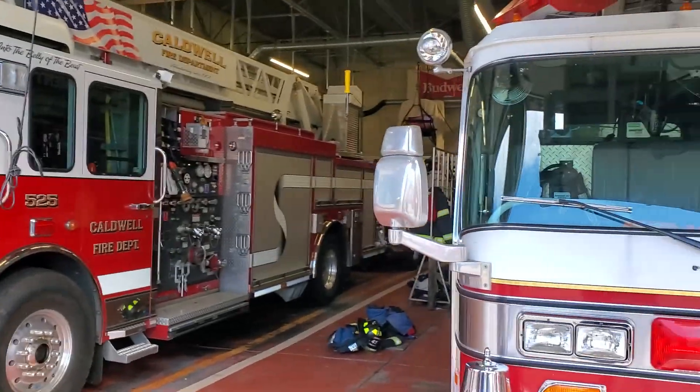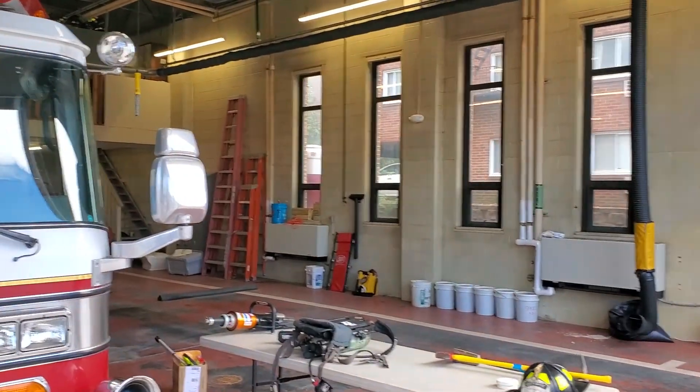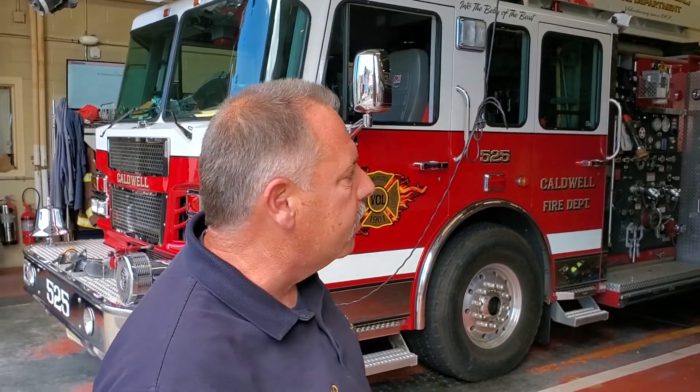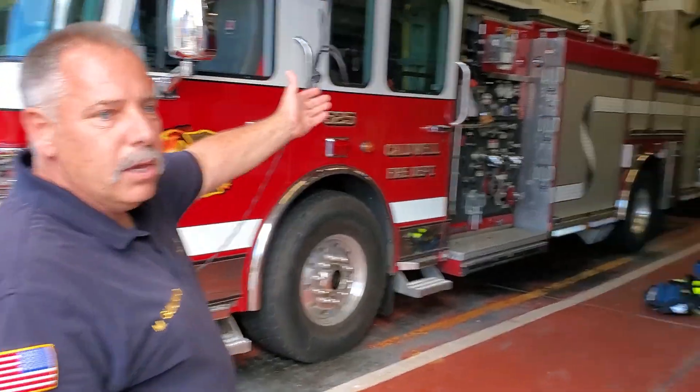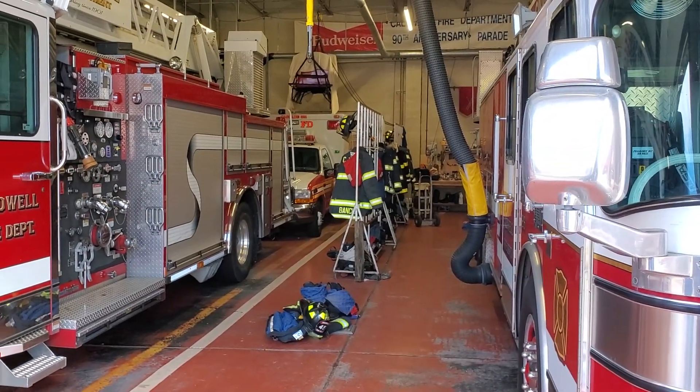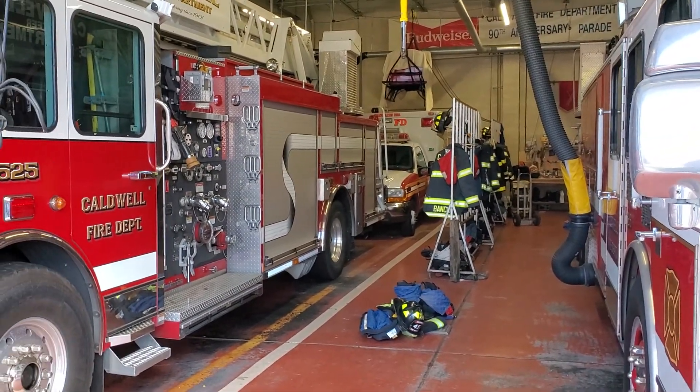This is our firehouse and this is where we spend most of our time. We keep all our equipment here. The truck is out right now on a fire call, but when they get back maybe we'll get them to jump in on the video. You can see in the back here we have fire gear being stored, and we also have other rooms in the firehouse that we'll take you on a quick tour to show you the whole place.